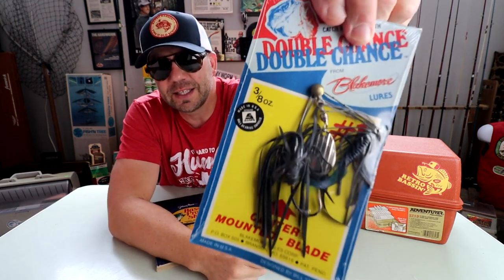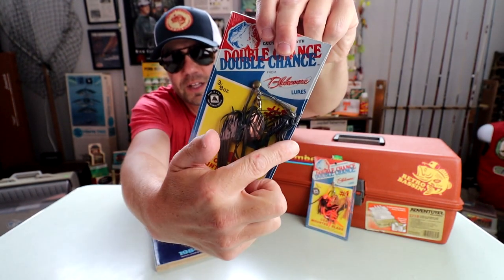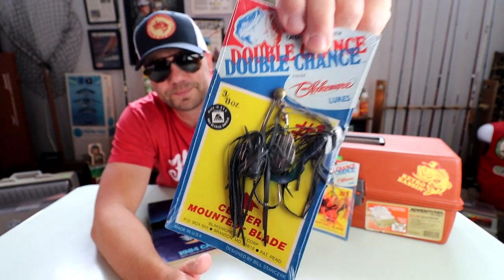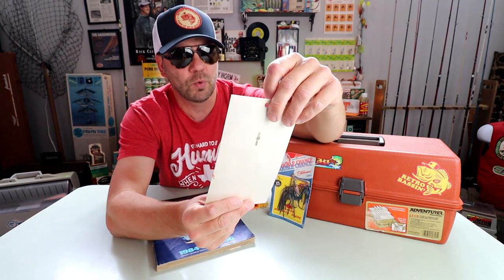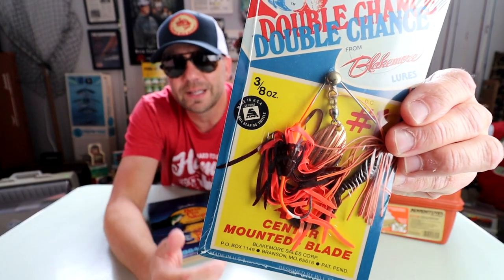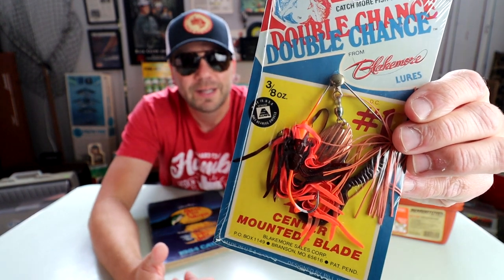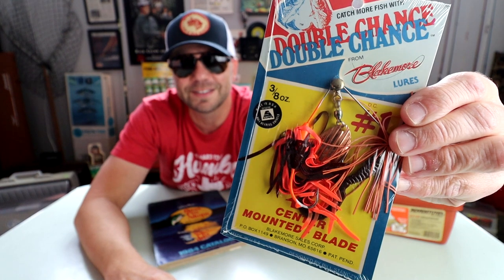So we've got one that looks like a black spinnerbait — it looks like it's got a blue grub with a little black skirt. The other one I have is more akin to the one I was fishing with today — a sort of orange and brown, almost a crawfish pattern. Looks like it's got a copper blade on it and a little skirted grub.